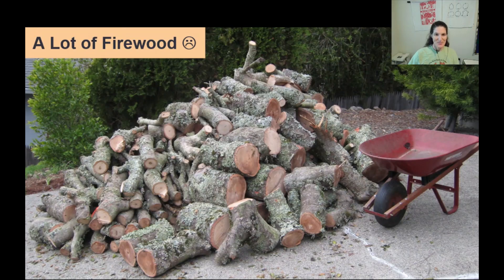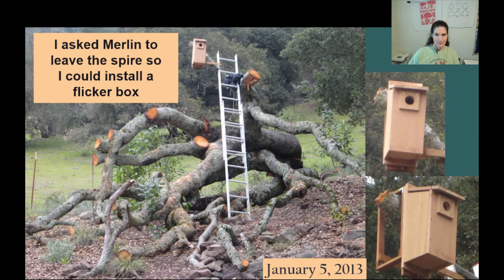Although we kept as much of the carcass as we safely could, it still generated a lot of firewood. I also asked Merlin to save the tall spire of the oak on which I wanted to mount a flicker nesting box. Only later did I learn that flickers don't generally nest here. Instead they leave to nest up in the Mayakamas Mountains.